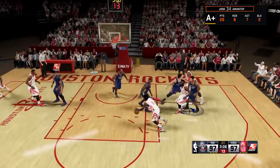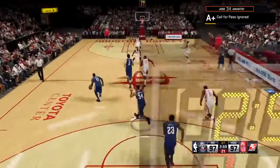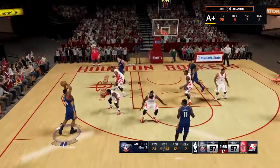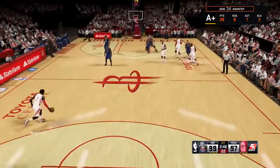Howard setting the pick for Harden, kicks it out to Ariza — no good with the triple. That's got to be deflating and disappointing to miss a wide-open shot like that right in your wheelhouse. It's deflected, and Davis puts it in. That's kind of his strong suit — the ability to find his way through the defense and finish at the rim.